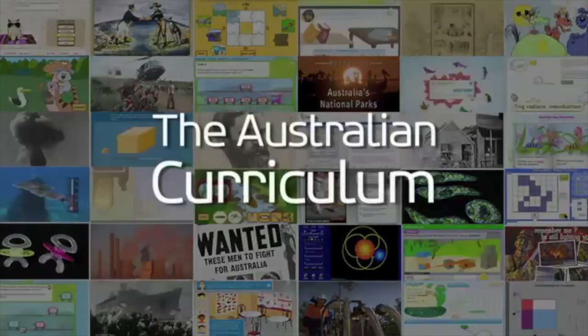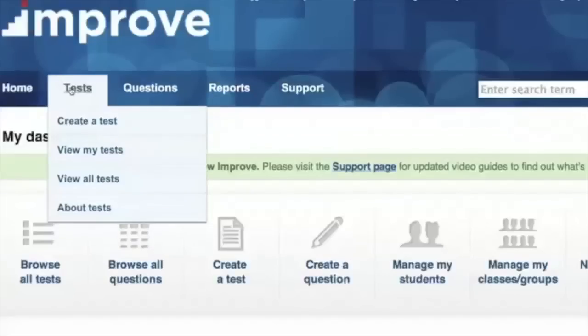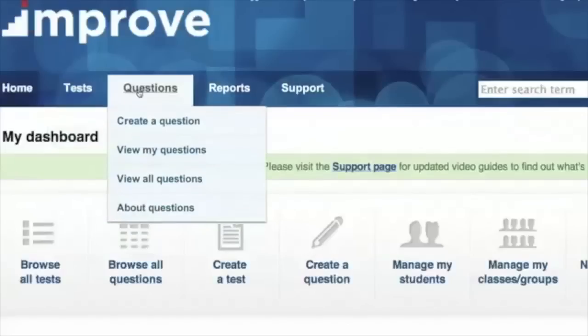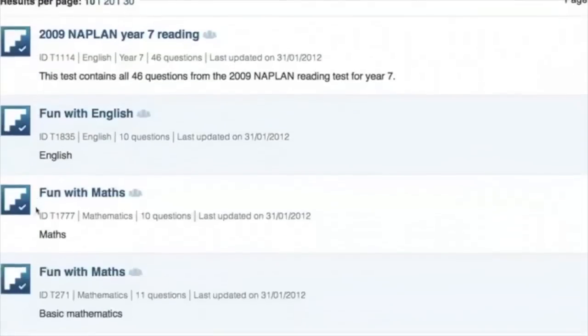Scootle features resources for teaching and learning and to support assessment practice. Improve helps teachers conduct classroom testing for their students, gain immediate feedback and receive recommendations on remediation activities, which can be monitored by teachers and parents.